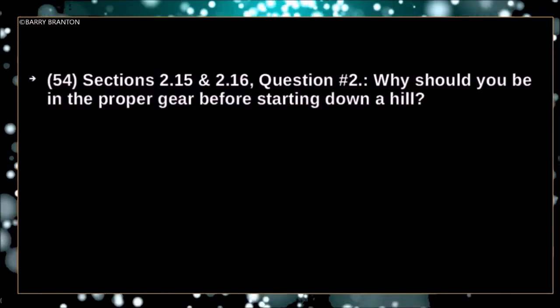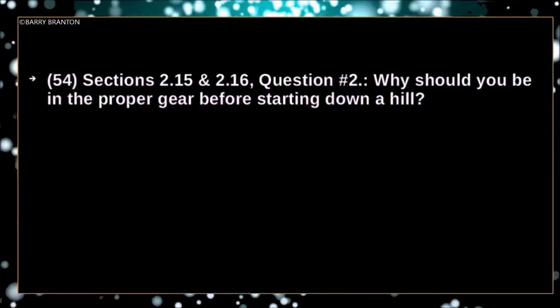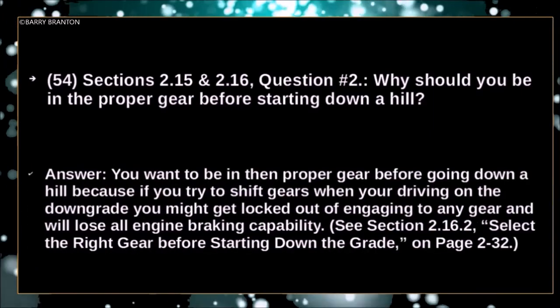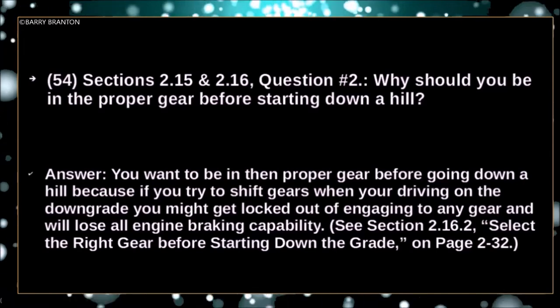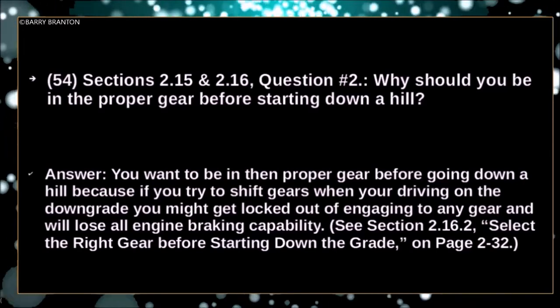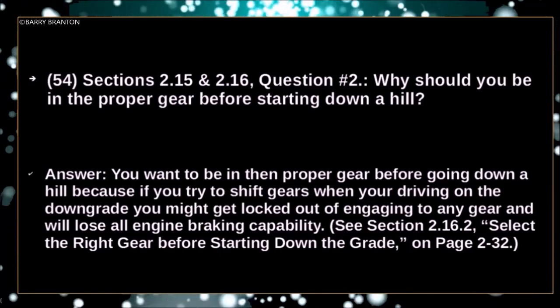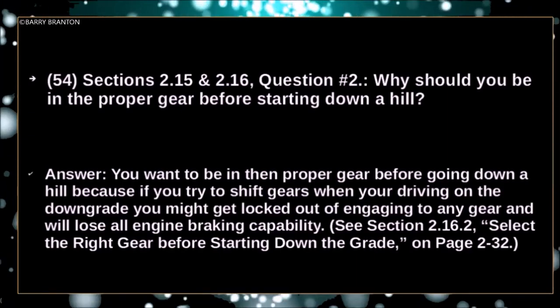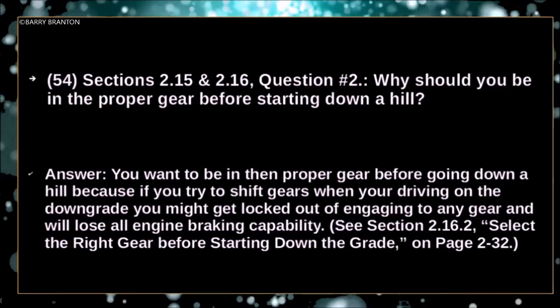Why should you be in the proper gear before starting down a hill? You want to be in the proper gear before going down a hill, because if you try to shift gears when driving on the downgrade, you might get locked out of engaging any gear and will lose all engine braking capability.